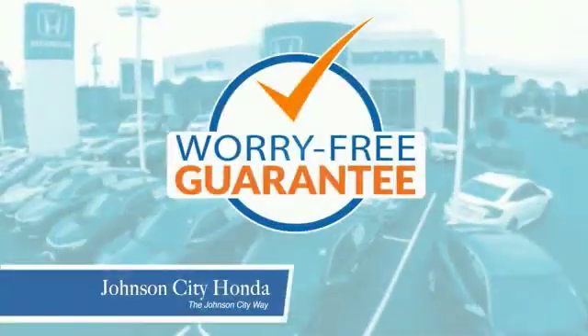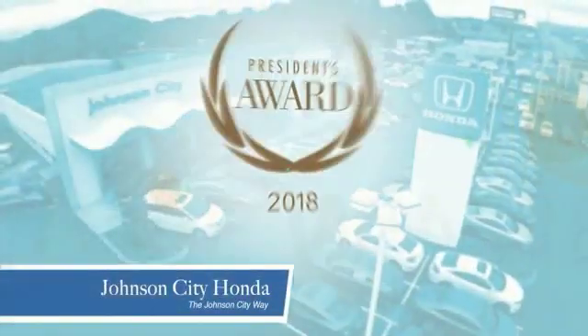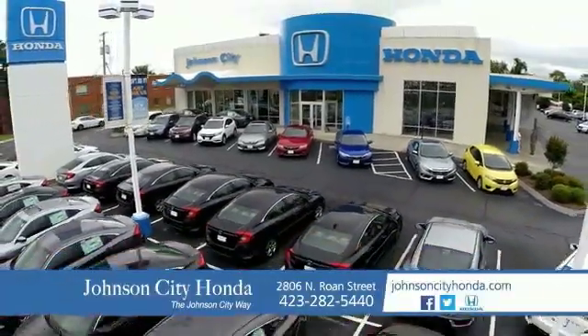Plus all our vehicles come with our worry-free guarantee at no additional charge and car washes for life. There's a reason Johnson City Honda is the area's only 11-time President's Award winner — we love our customers and the great products that we sell. That's the Johnson City way. Johnson City Honda.